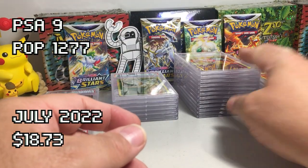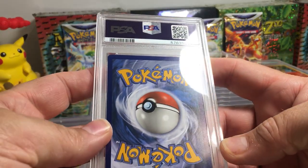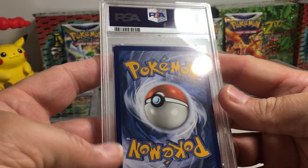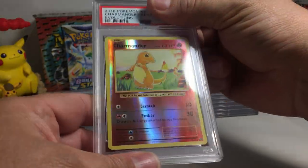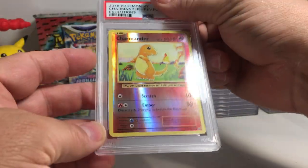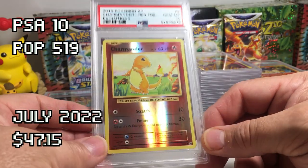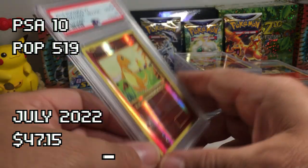Beautiful card — I see a little bit of whitening in three of the corners. Charmander, Evolutions reverse holo. I'm guessing that's another nine — oh, got a ten! That's the first Evolutions reverse holo ten we've gotten in this order.